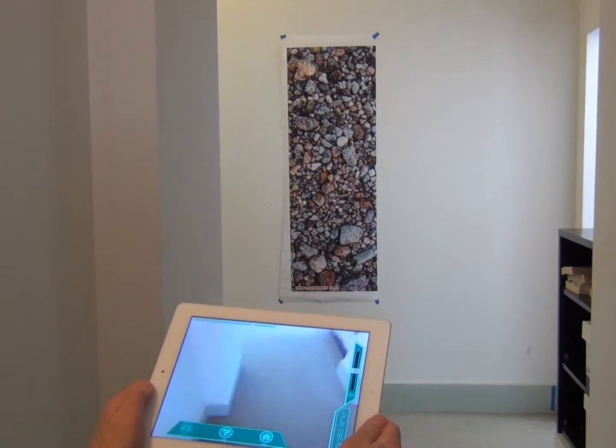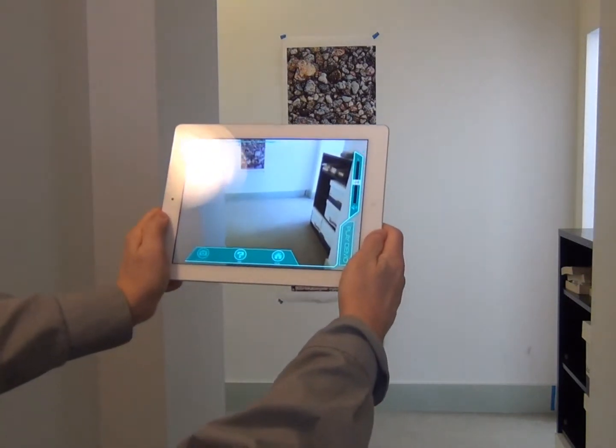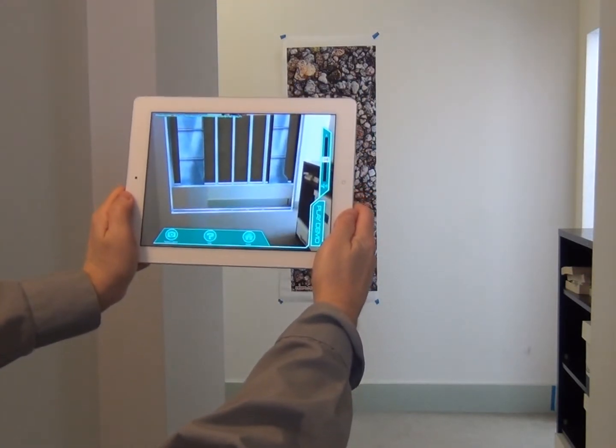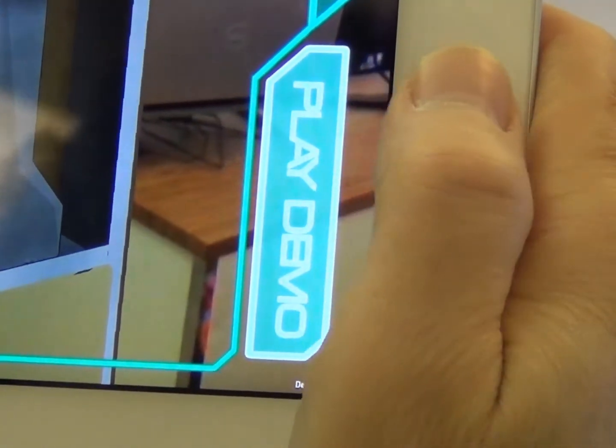The marker viewed will automatically trigger a reveal that will peel away the walls and floors to view the system hidden within. Once revealed, the user can then click the Play Demo button and watch an animation demonstrating how the system functions.